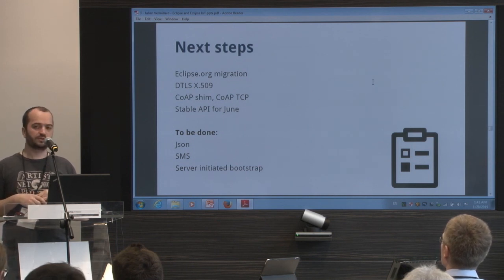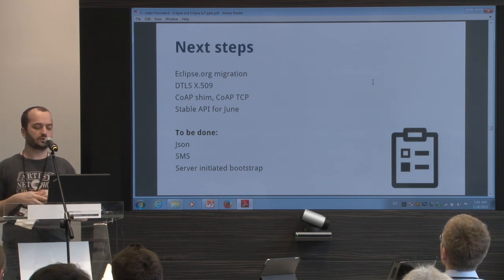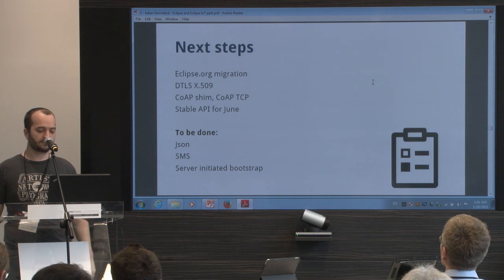What is also missing today is JSON format — so if someone wants to work on JSON format, you're welcome. SMS is not supported either — if someone wants to work on SMS, please send us an email.